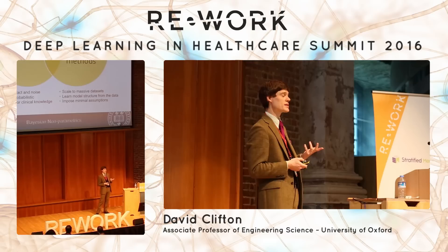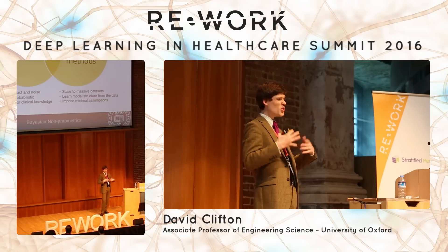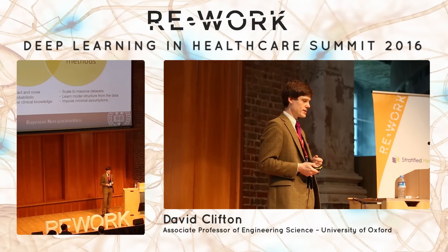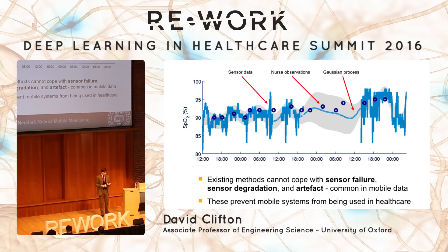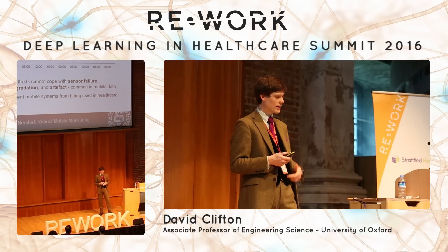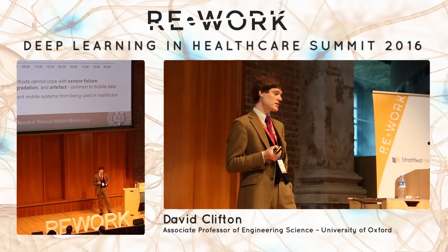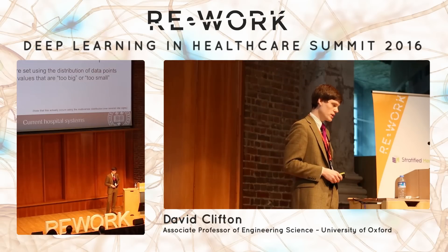That's where the excitement comes from the data science point of view — we've got time series data from sensors, noisy contradictory data from electronic health records, and biomarker data from blood tests. Why Bayesian nonparametrics? They can cope with sensor failure, degradation, and artifact. Critically, we can push some of the precursors to the algorithms into the devices themselves — making the sensor part of the inference process, performing robust inference, and integrating out periods of missing or noisy sensor data. These are the things clinicians say are the reason they're not mobile monitoring their patients at the moment — because they don't have any of this. That's why we've spent so long inventing it.